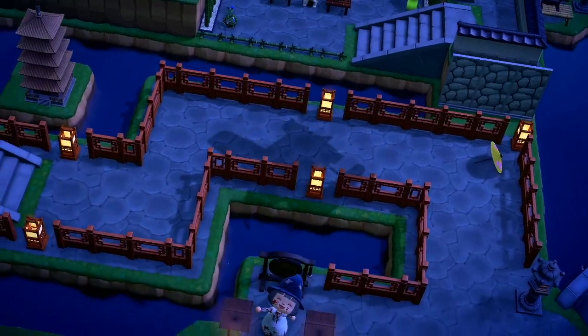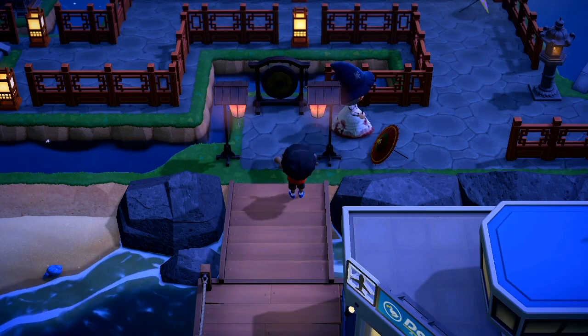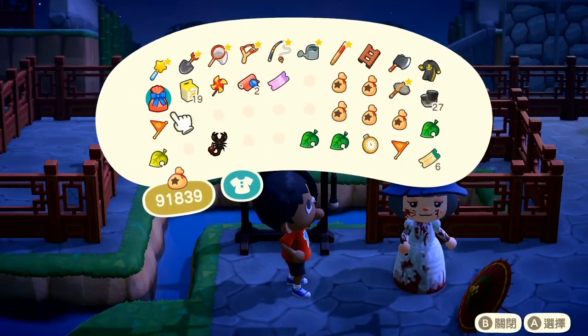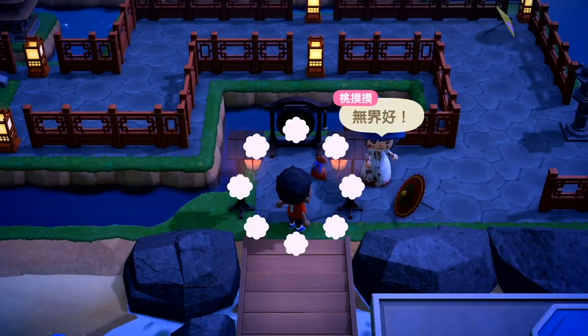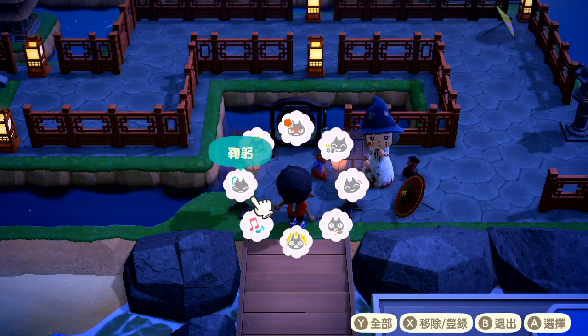因為他說他的島比較適合晚上來拜訪，這應該是第一次喔——第一次晚上來防島的！他還在那邊敲鑼歡迎，哇，他身上的衣服……